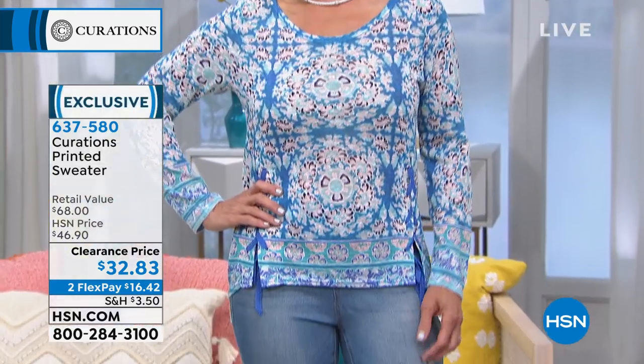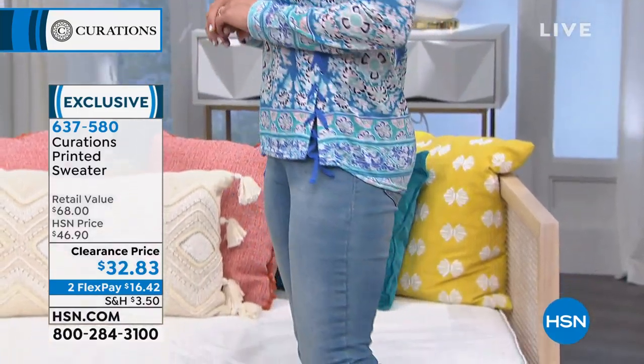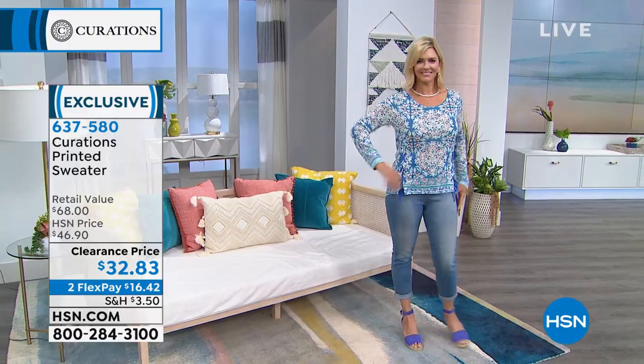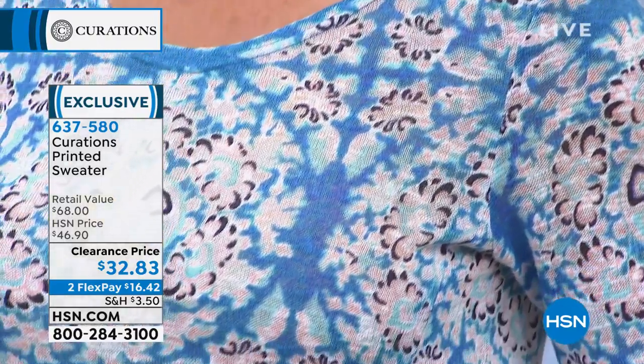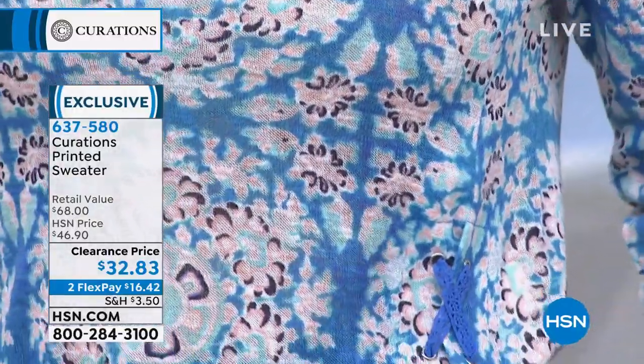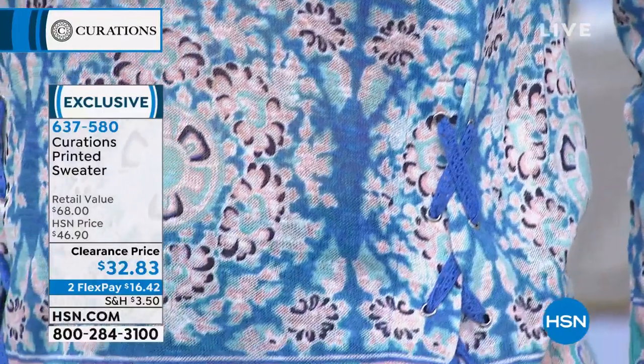Jen has on the printed sweater that we're going to have coming up in some fabulous colors as well. Did you see the clearance price on this? $32.83. Two flex payments available on this. When we're saying sweater, don't think 'hello, it's spring' — it's light, it's beautiful. I love those lace details on this. I can't wait for you to see the other ladies, how they have it styled and the other colors.